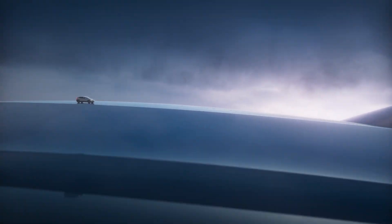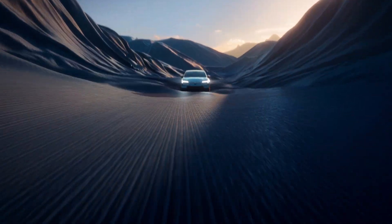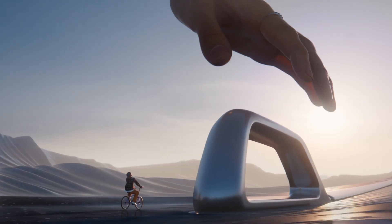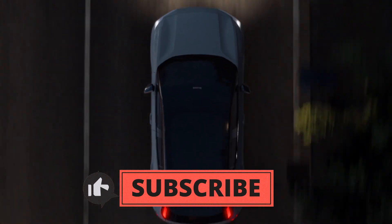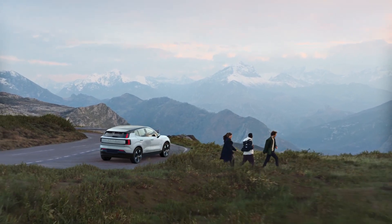So there you have it — the 2025 Volvo EX30. A premium EV experience that doesn't break the bank, with an eye-catching design, impressive performance options, and innovative safety features. It's clear that Volvo is intent on making EVs accessible and attractive to everyone, and we can't wait to see how this model takes to the roads. Thanks for joining us on this first look at the 2025 Volvo EX30. Don't forget to hit that like button if you found this review helpful, and remember to subscribe for more first looks and in-depth car reviews. Until next time, safe driving!